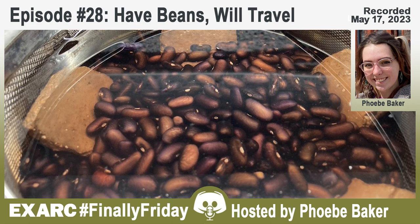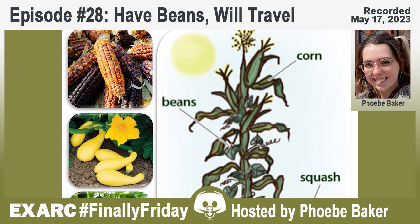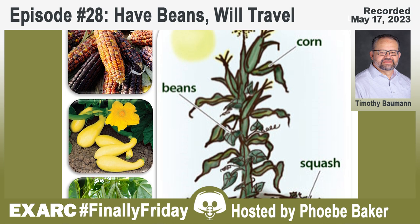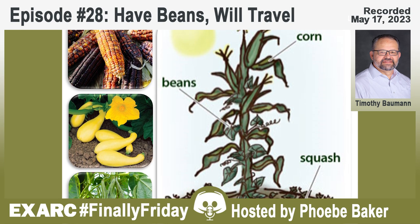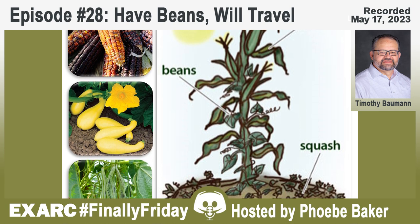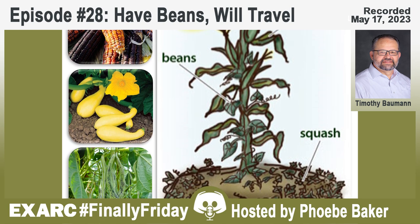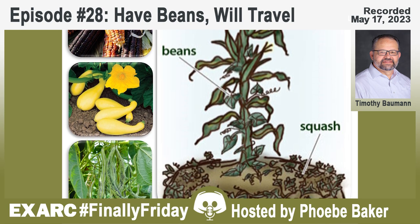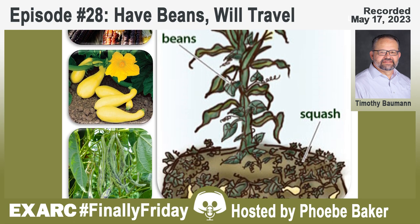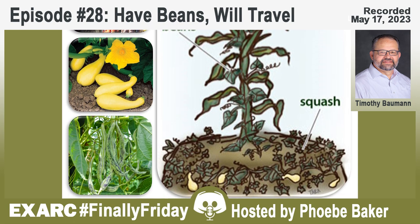The first question is: why study beans? The common bean—what many think of as kidney bean—is a New World domesticate plant, domesticated we think twice: first in South America and then in Mexico. Its arrival in North America north of Mexico, how it was transported, the timetable, and why it was adopted into pre-contact American societies has always been somewhat of a mystery.